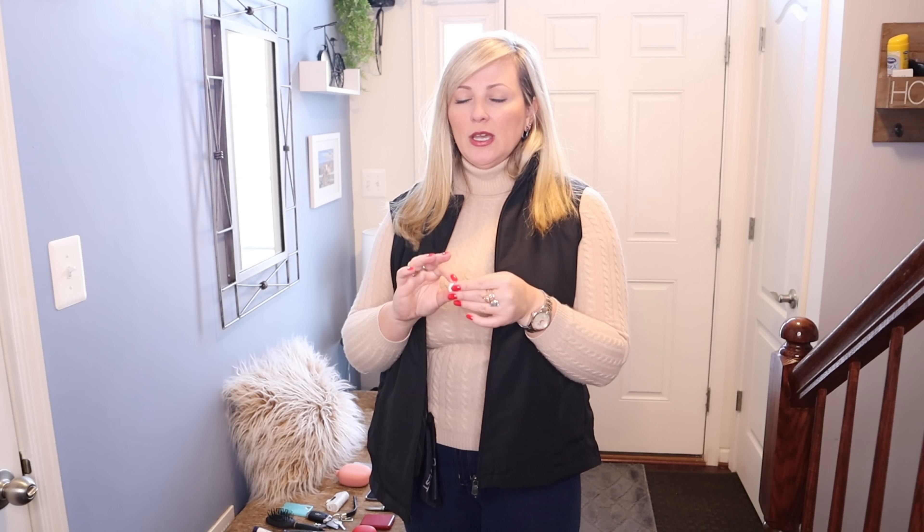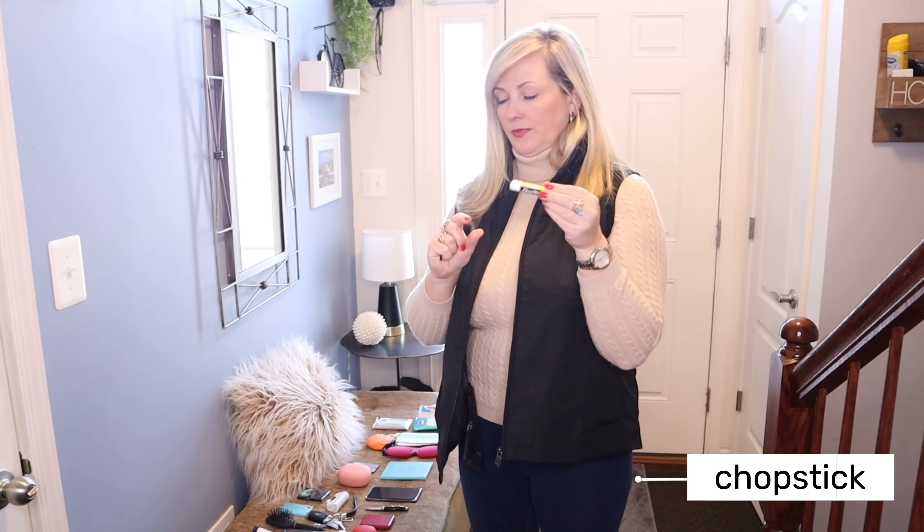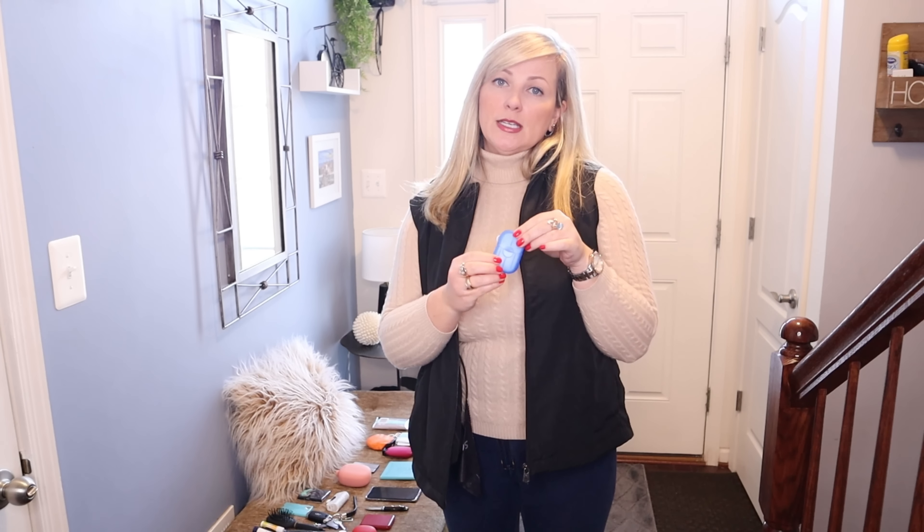One thing that I love is these compressed towels. Once you're in the bathroom and there's no paper towel or nothing to dry your hands or face with, you take this little tablet — this is a towel — put it under water and it expands. I have a video about it and I'll put a link below. You can dry your hands with it, wash your face with it — it's awesome.